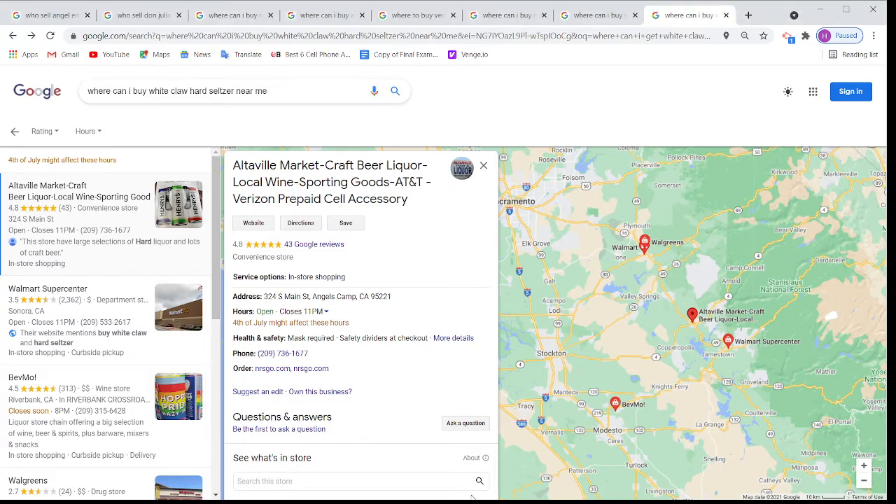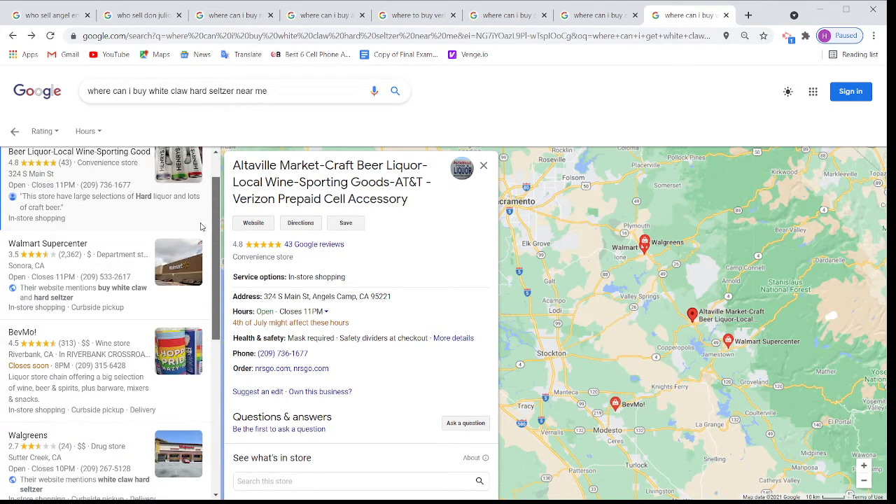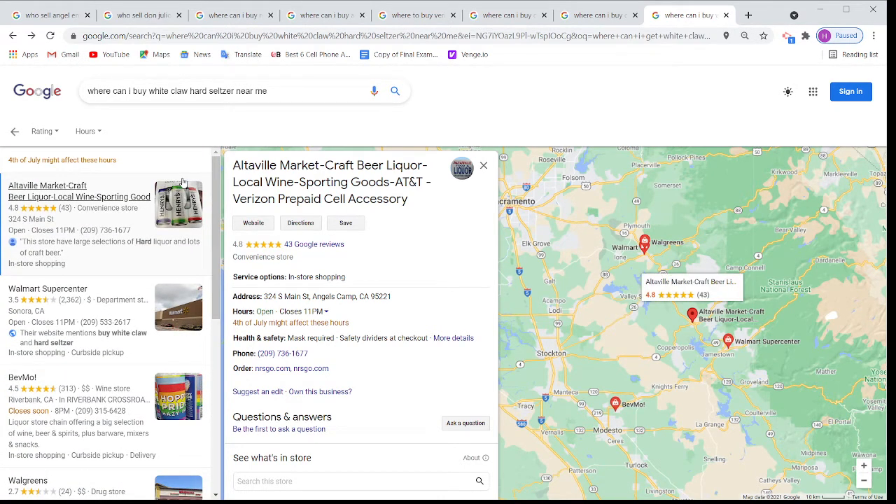If I go to Google — you are looking at the screen already — when I type 'where can I buy White Claw Hard Seltzer near me,' you can see, because I am in Angels Camp, it shows the Angels Camp stores. It is showing Altaville Market, saying this store has a large selection of hard liquor and lots of other craft beer — in-store shopping. And after that it is showing Walmart, Babe Moore, Walgreens. Around this area there are about 40 or 50 gas stations selling White Claw and lots of liquor stores, but only the big stores are showing.